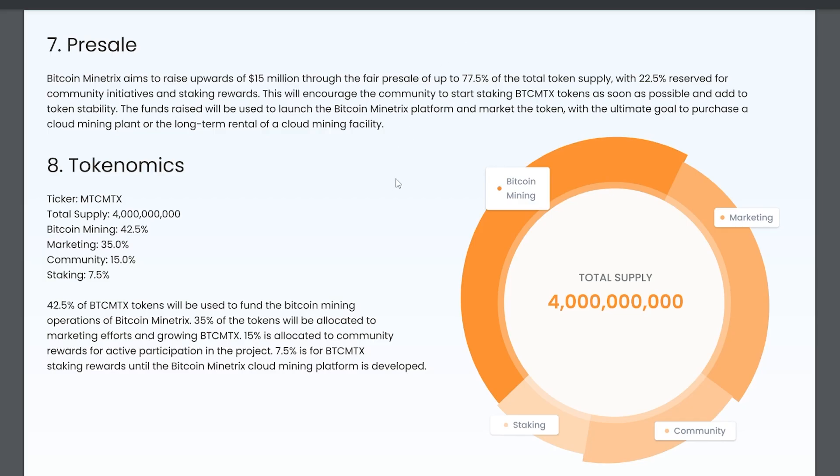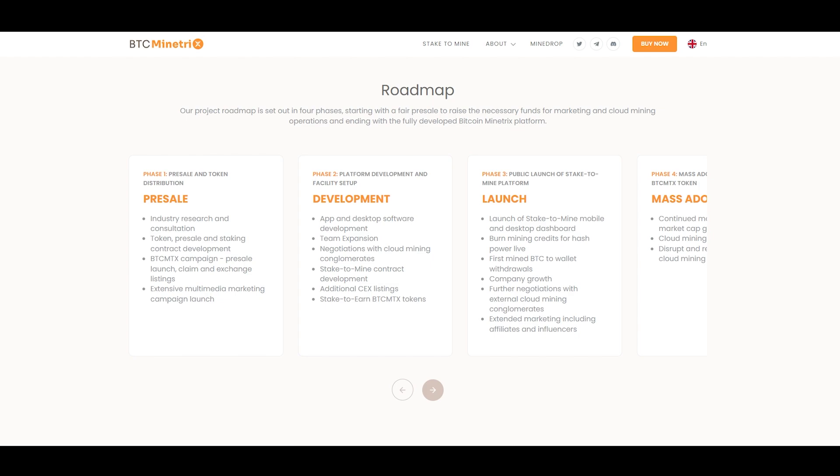Looking at the tokenomics for the BTC MTX token, they aim to raise upwards of 15 million through their pre-sale of up to 77.5% of the token supply, as shown here. They have also allocated a portion of supply to funding their mining operations, marketing, community rewards, and staking, in order to encourage users to start staking as soon as possible and grow the platform.